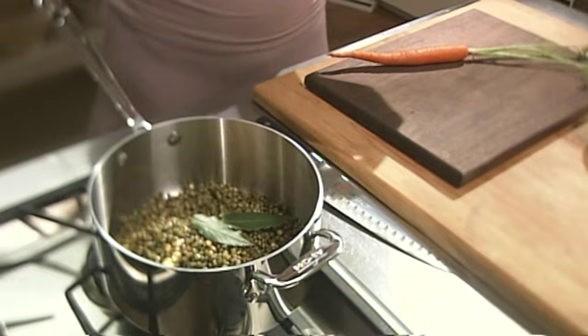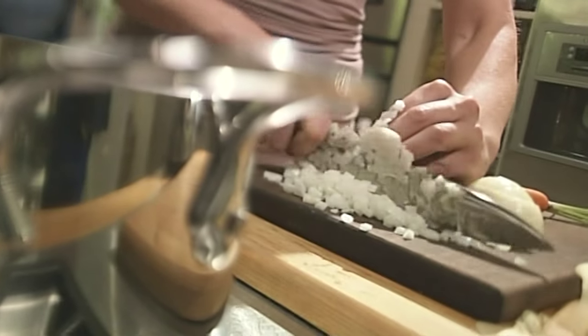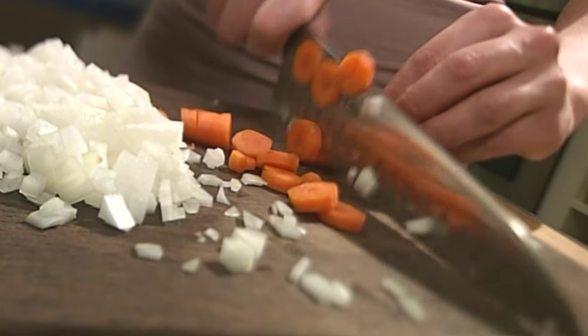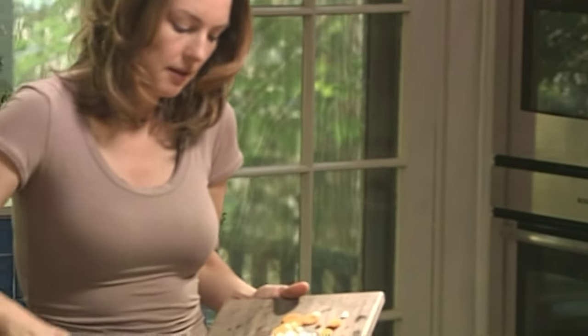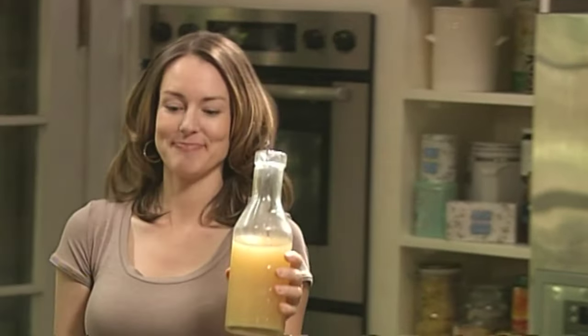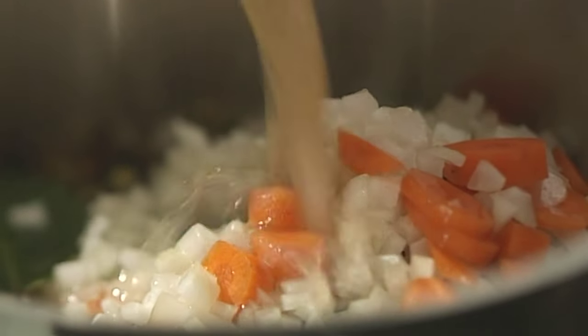Adding two bay leaves and, of course, an onion — just an aromatic base. The other thing I'm going to add is chicken stock, but water is just as good and cheaper. I'm just going to simmer them until everything is nice and soft and tender, and then whizz it up.